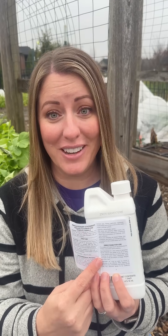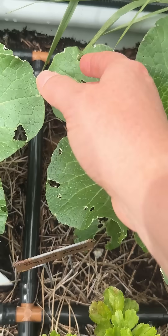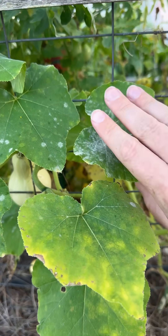When it comes to using pesticides, the label is the law — literally. It is actually illegal to use pesticides outside of what's written on the label. Read carefully so you know at what rates to use these, and only use them on insects, weeds, and plant diseases that are listed.